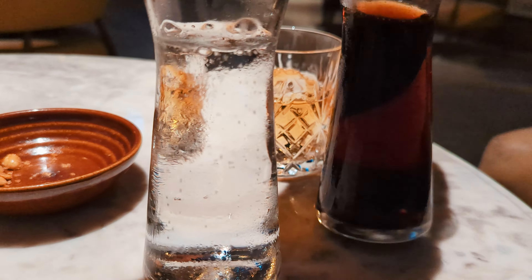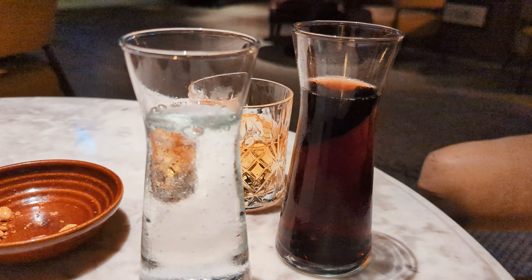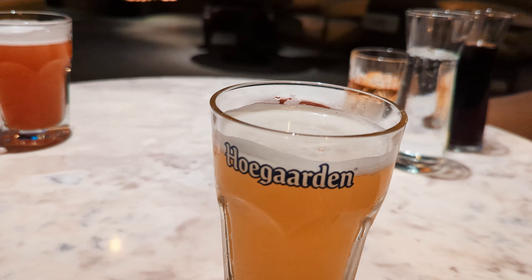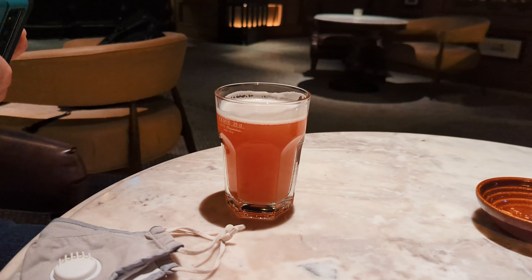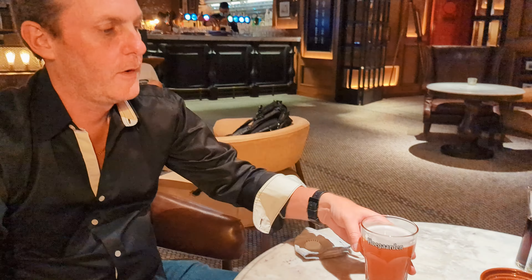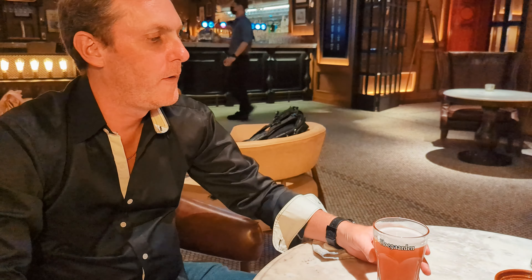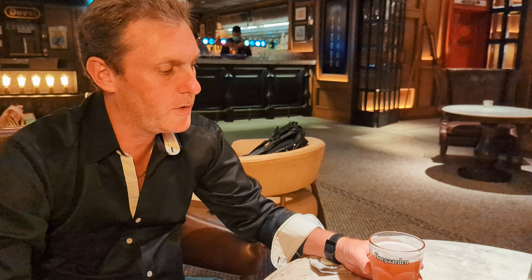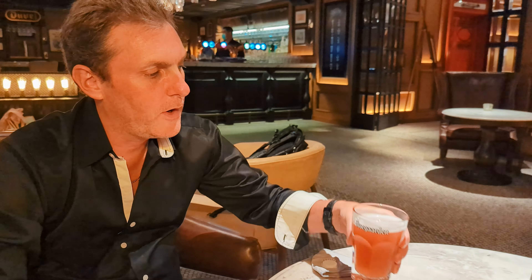We've got the Coke syrup, soda, and jactunas. Hoggarden white, Hoggarden rosé. We've got the first taste test of the Hoggarden rosé. Dale's going to have a sip — I'm not sure if you get this audio because of the background music, but hopefully.